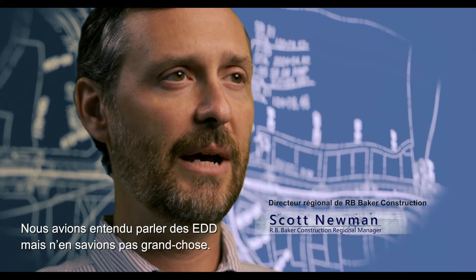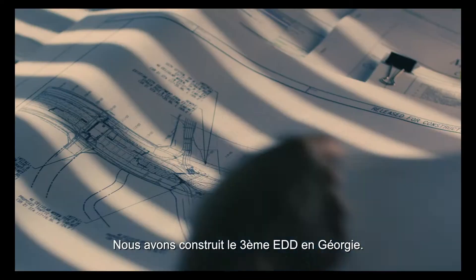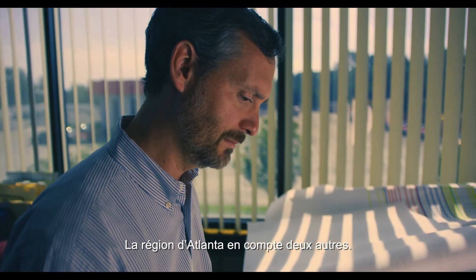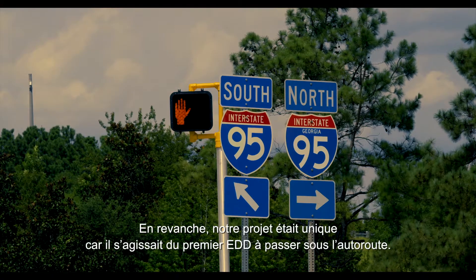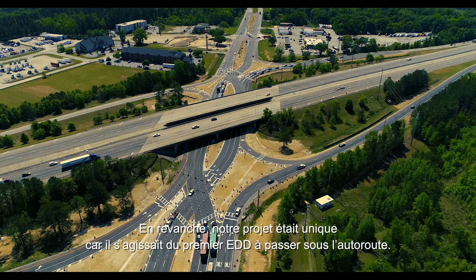We had heard of diverging diamond interchanges but didn't really know a whole lot about them. Our project was the third one constructed in Georgia — there are two others in the Atlanta area. One of the unique things about our project was that it was the first DDI constructed under the interstate.